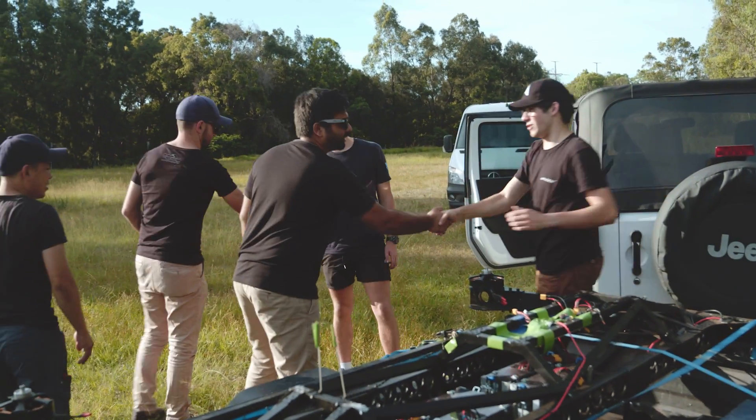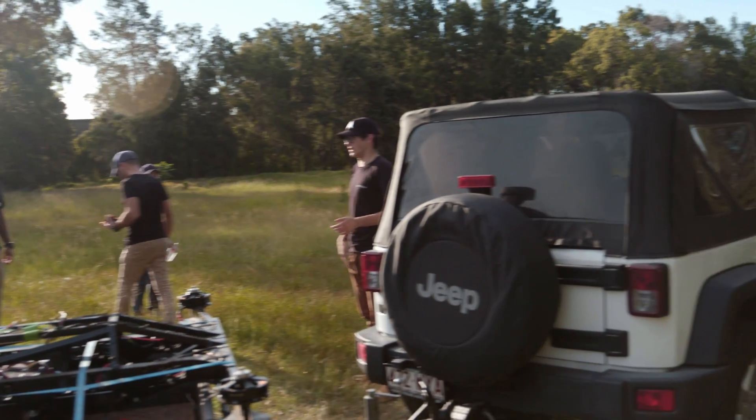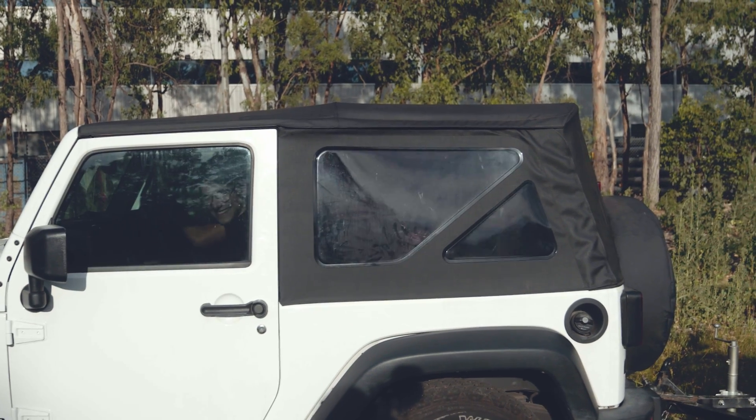I'm so nervous. We've had so many failed travel trips where we pack everything up and drive into the middle of Australia to test. But we've done more testing this time before leaving, so it should all be good.